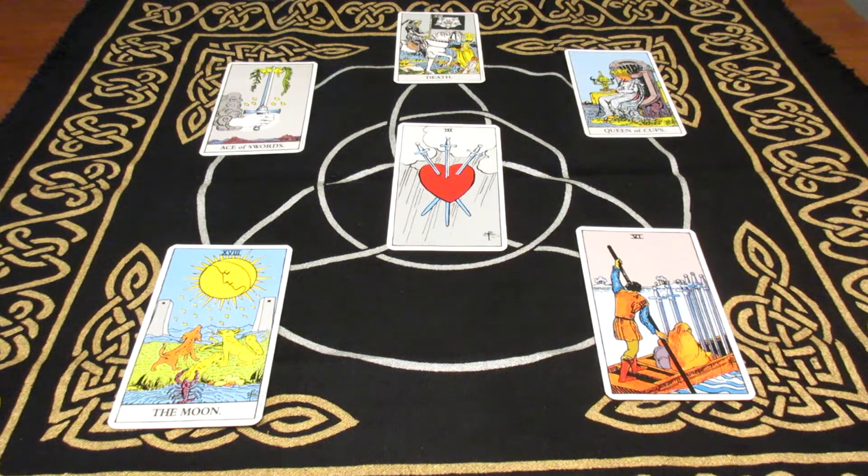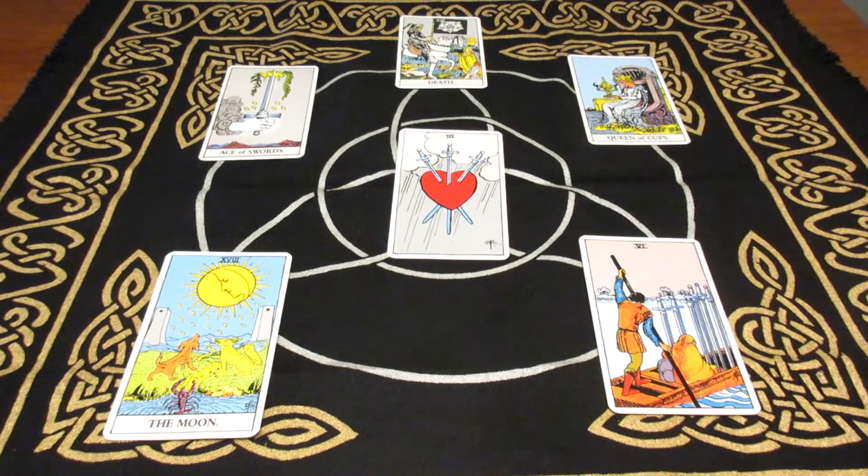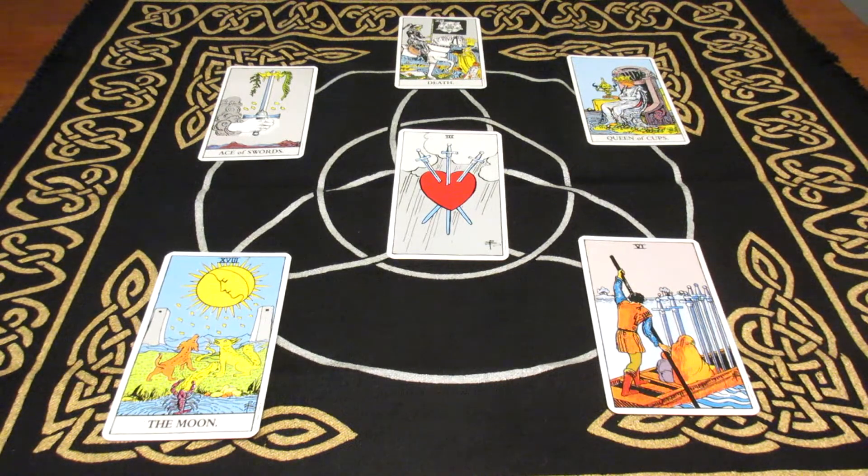So just to show you how you could read this spread. The first thing I look at is I notice that all the cards are upright, so I take that into consideration. I look at how many cards are upright, how many cards are reversed. Then I look at the cards represented in this reading. I see there are two major arcana cards, three swords, and a queen of cups.